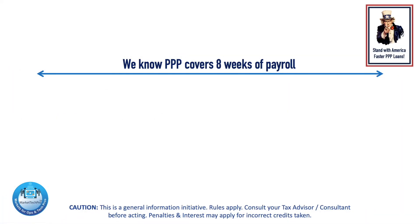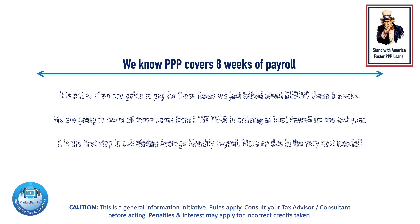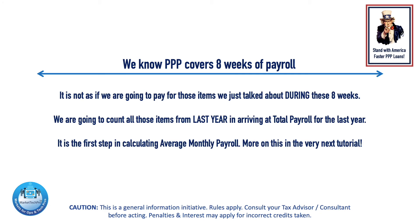We know PPP covers 8 weeks of payroll. It is not as if we are going to pay for those items we just talked about during these 8 weeks. We are going to count all those items from last year in arriving at total payroll for the last year.